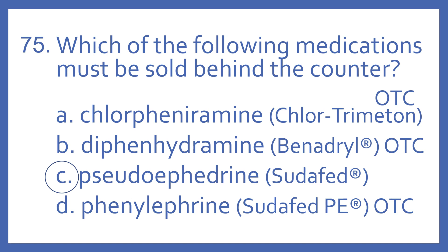Phenylephrine, brand name Sudafed PE, is also over-the-counter. Pseudoephedrine (Sudafed) and Phenylephrine (Sudafed PE) are both decongestants for nasal congestion.